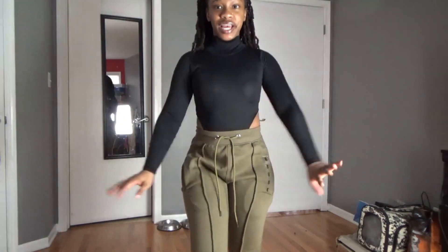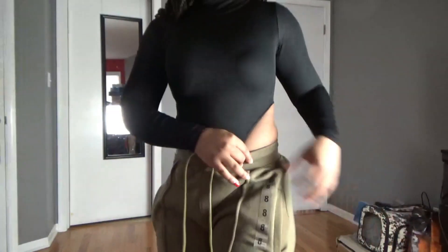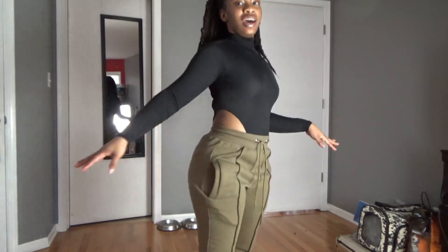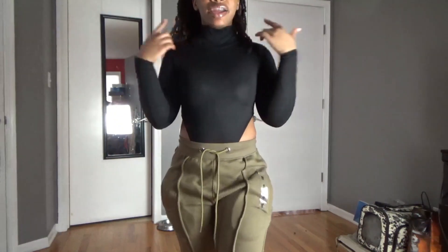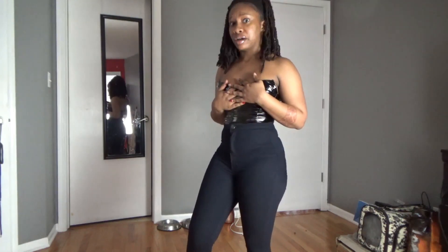Next up is this bodysuit top — it's really high cut. I kept the joggers on just to show how high cut it is, because the skirts I'm showing next are quite high and you wouldn't be able to tell otherwise. It's a really cute, simple high-neck black bodysuit. Really cute, fits great.